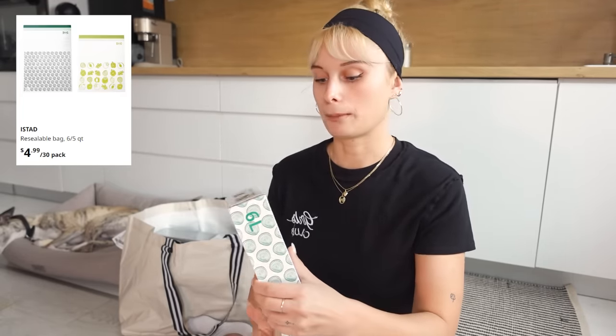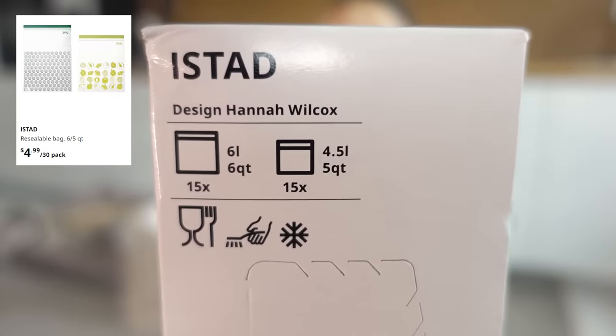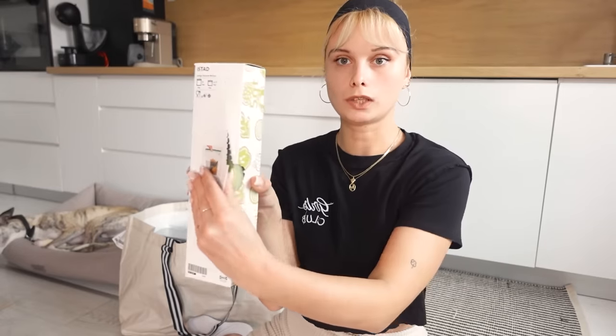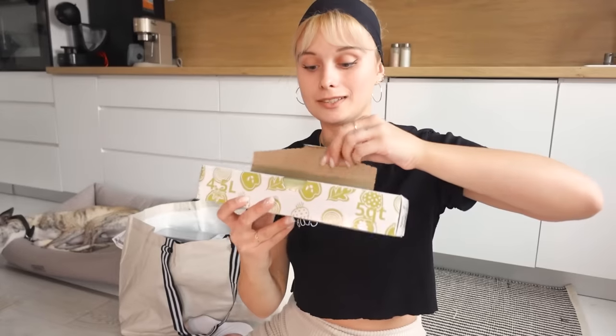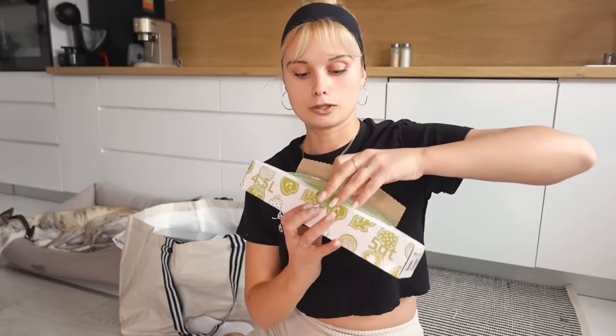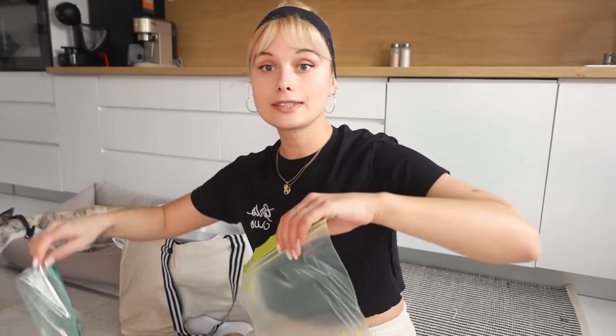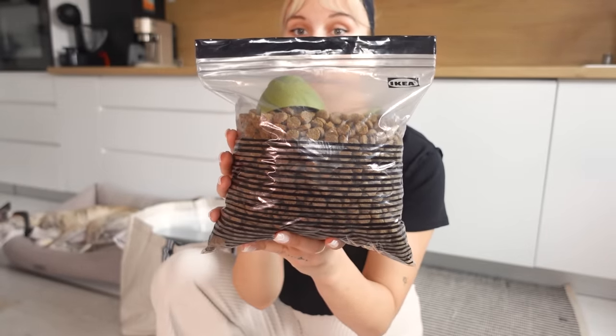Next, I got these bags. I've talked about these bags many times — they are the most practical bags ever. They come in all sizes and I use them for everything in my house. They just open like this, and I keep them folded in my drawer. I got these larger sizes because I already have the smaller version. I actually keep Marsy's food in one of these — it makes it way easier to transfer anywhere.